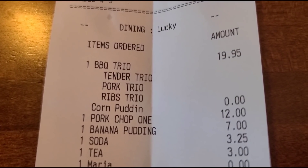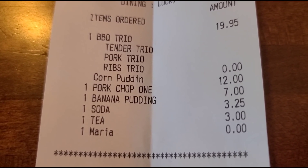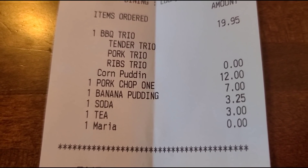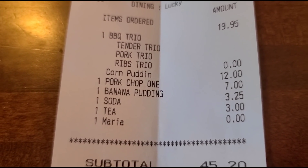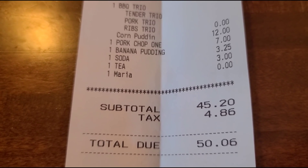There's the barbecue trio for $19.95, pork chop for $12, banana pudding for $7, soda $3.25, tea for $3. Grand total: $50.06.